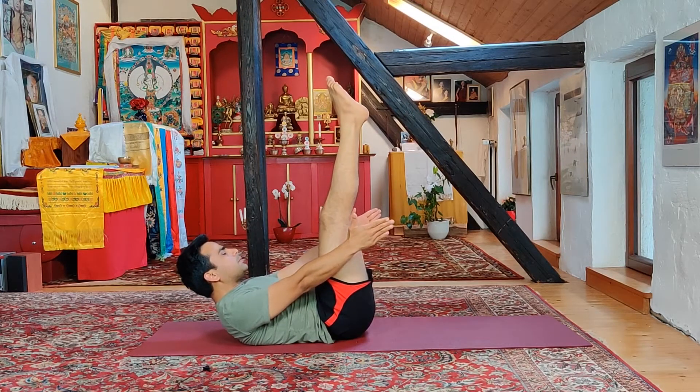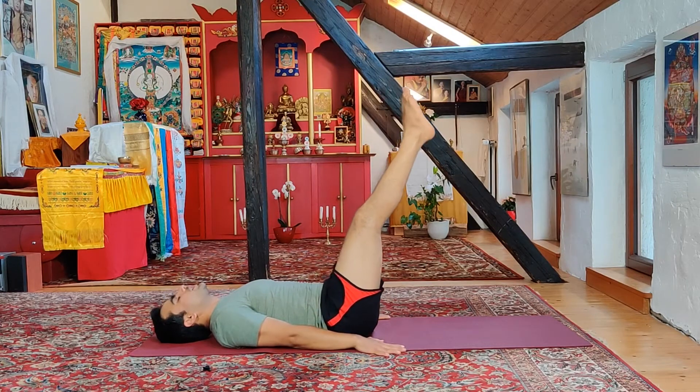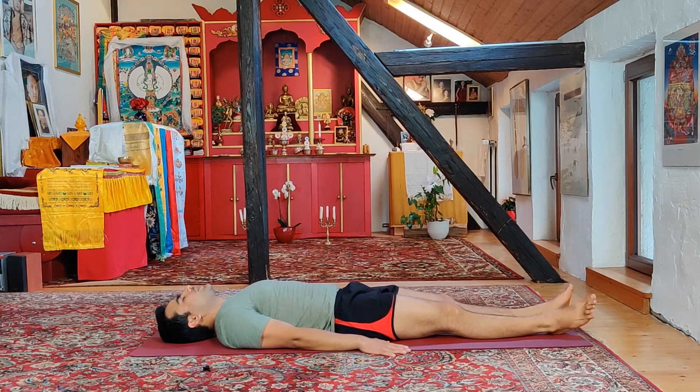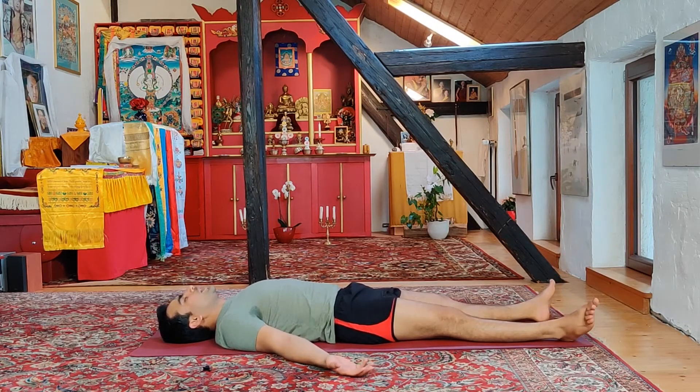Slowly bring the head down, hands down, exhale, simply bring the legs gently down. Exhale, release and let go. Spread your hands wide, open your legs wide, gently breathing, and relax here for a moment or so.